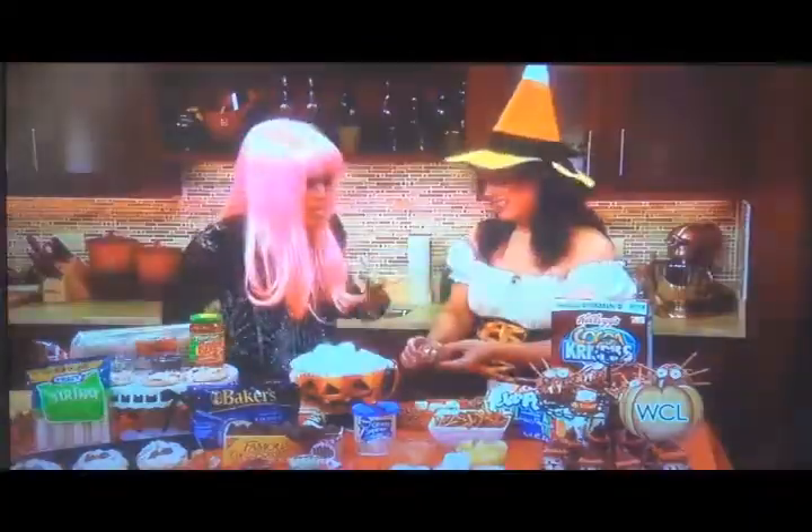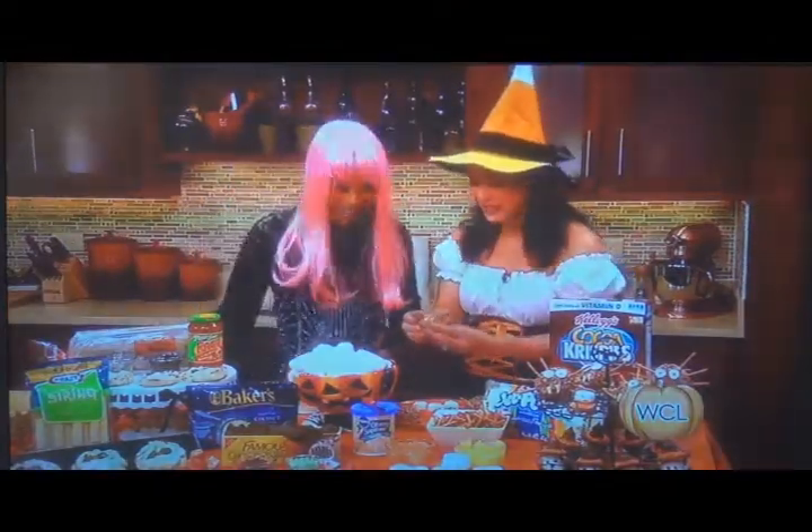First, it's the Coco Crispy Spiders. This is something all of your kids can do with you — and someone they can eat too. Everything is edible.